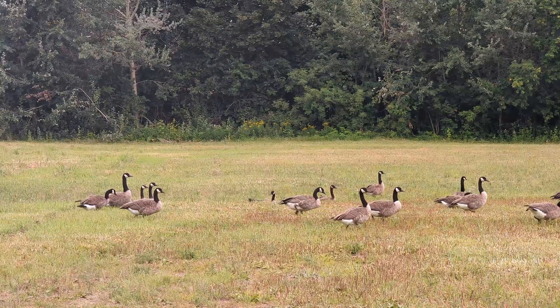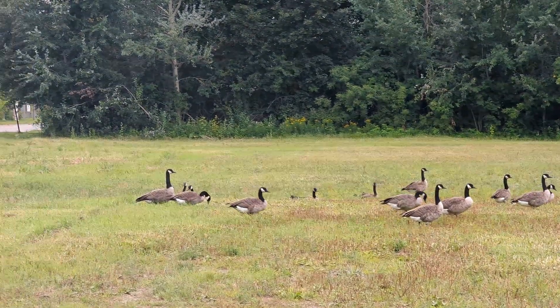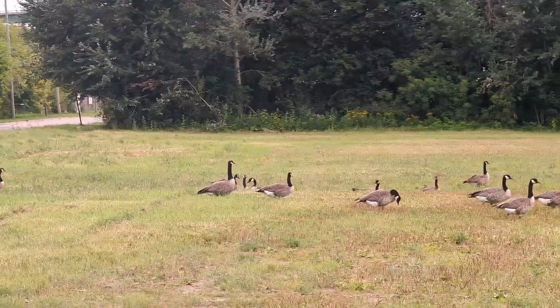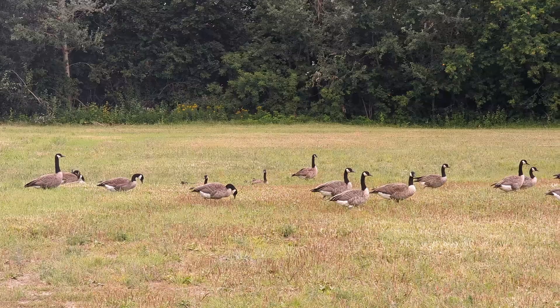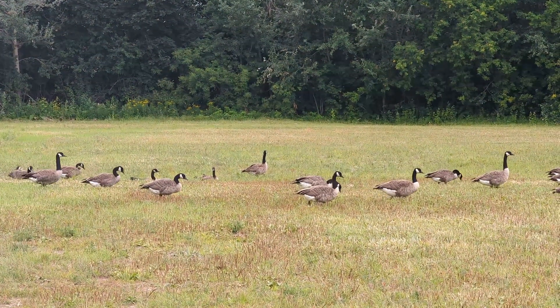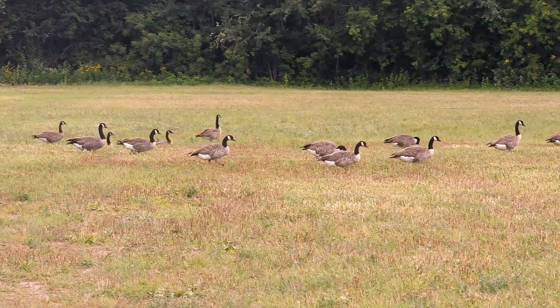There we see the military making the rounds out here, keeping everything safe. They really like this little field when they mow it. I don't know what they find out there, but they find a lot of it and they seem to really like it.